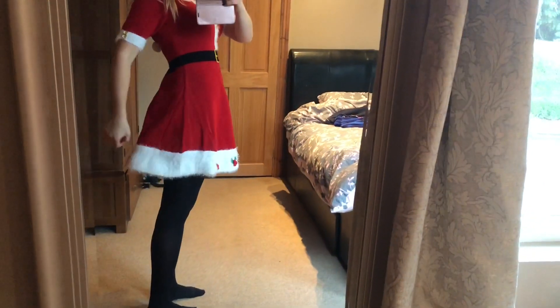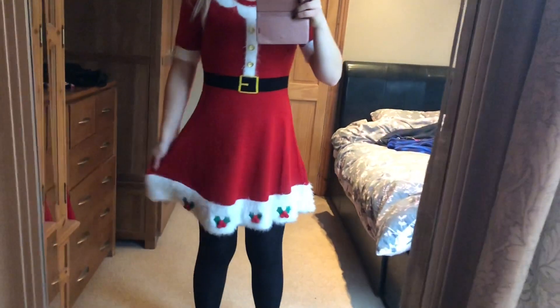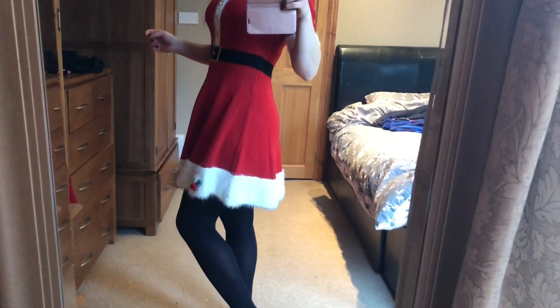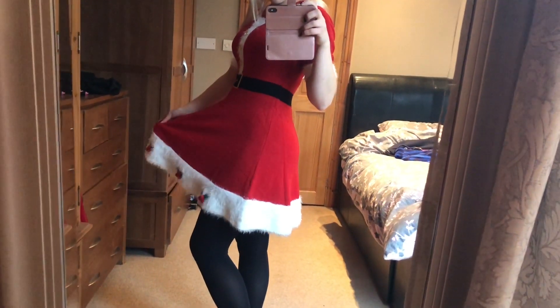The sizes were a bit off. This is an extra small which equates to a six to eight, which to be honest I am not. Some of my friends were saying when they tried them on they had to size down as well, so if you wanted one just be wary.